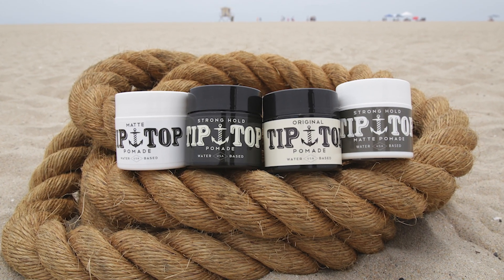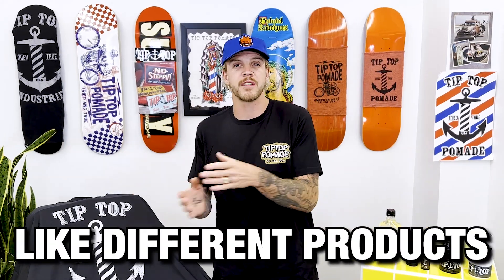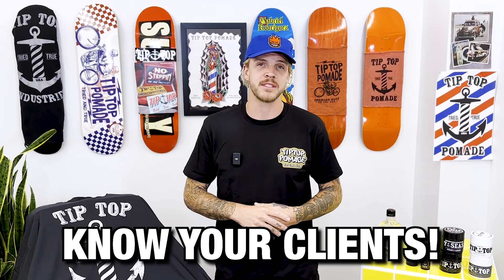Dre and Mark got together after realizing there weren't any products that they loved using on the market, so they made their own. They started with one pomade and four t-shirts. It's interesting to note — Dre said that in different regions of the United States, people prefer different products based on the style of that region. In California it's shine all day and super hold on a hot day; in central US it's matte pomade all day.